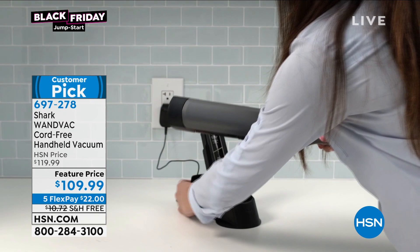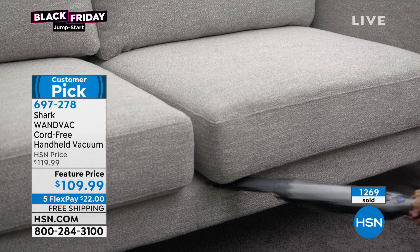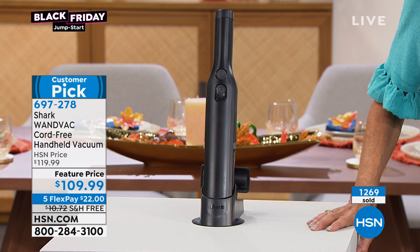Which means I want the Shark name. So today you can enjoy $109.99 - extraordinary power to this one, suction power at a high speed, brushless motor. And I love, first of all, it's really kind of sleek and cool to look at - so simple and easy to use.